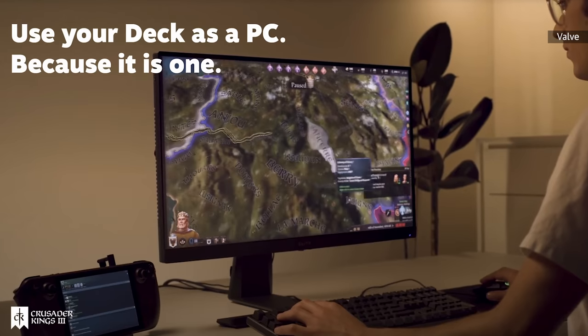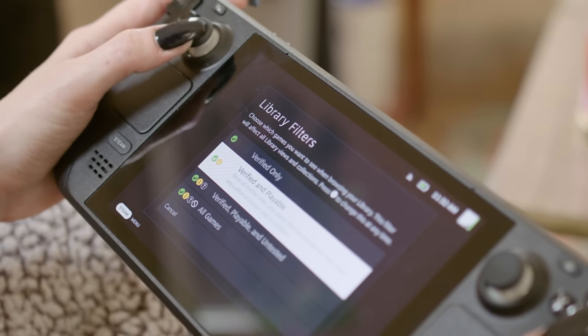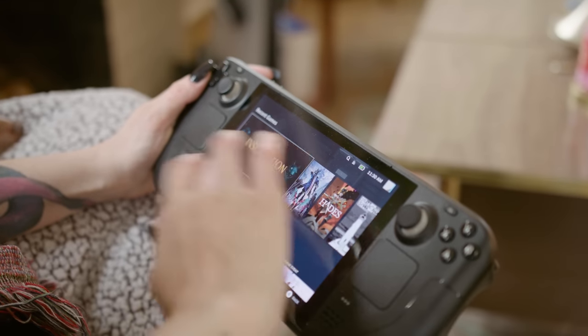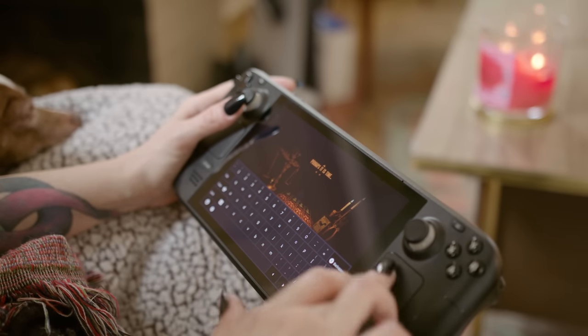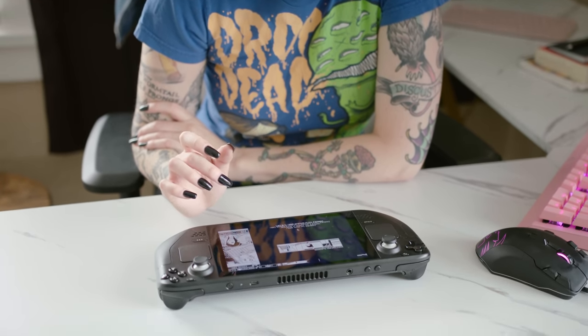The Steam Deck is technically a handheld PC, which means it will theoretically support every game on Steam, though some titles are officially optimized and others are running on pure hope. There are four optimization levels: verified, playable, unsupported, and unknown. Roughly 10% of my library falls in the verified category so far. Playable games like Inscryption have performed okay with small hiccups. A prompt appears before installing playable games outlining their known issues, like small font or mouse and keyboard icons. For unknown titles, you're on your own. Kentucky Route Zero is labeled unknown and has been running beautifully for me.